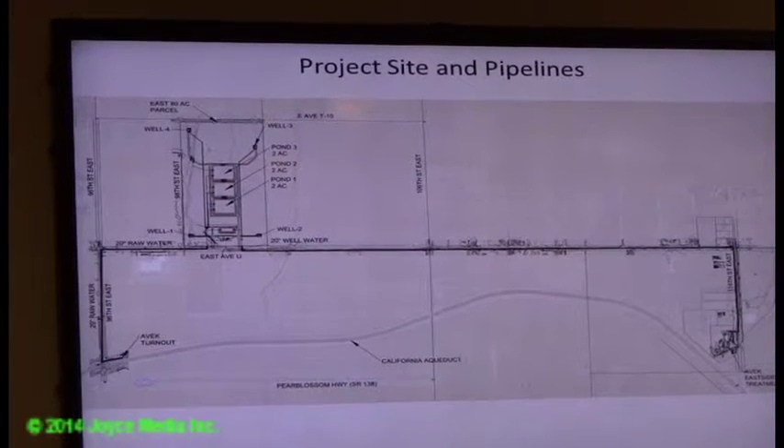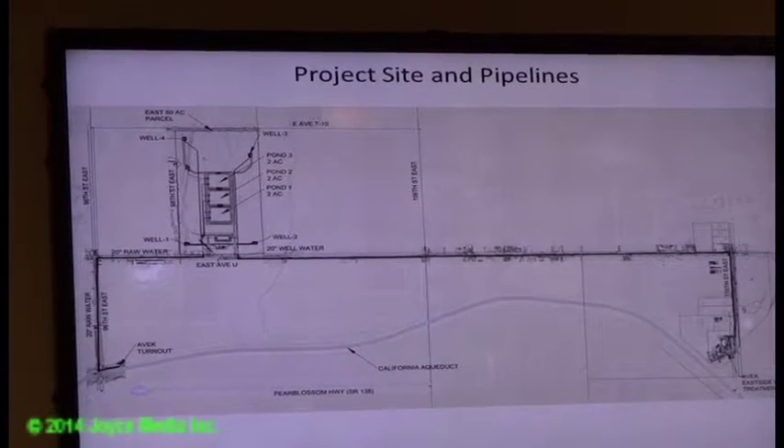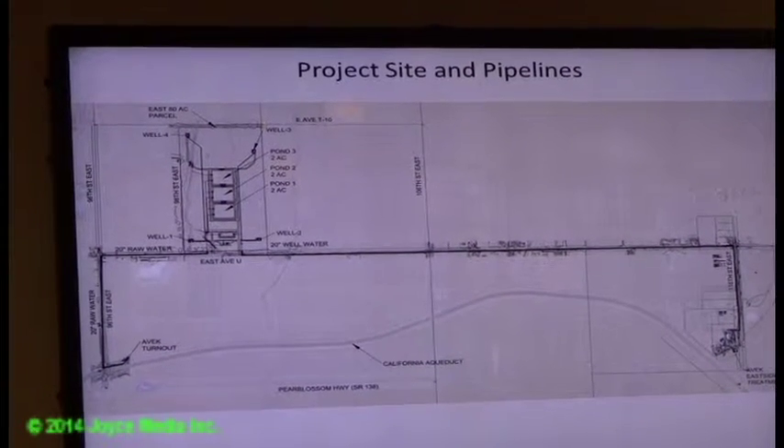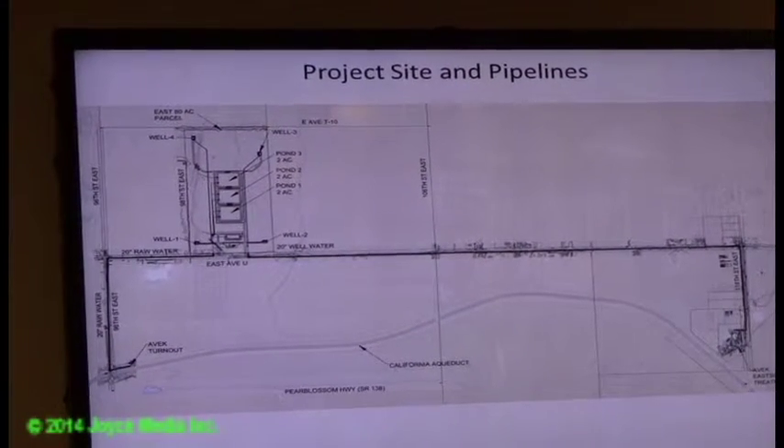To show you some of the site facilities, basically there are three miles of 20-inch and 24-inch pipeline, and then all the work that would go onto the site itself.